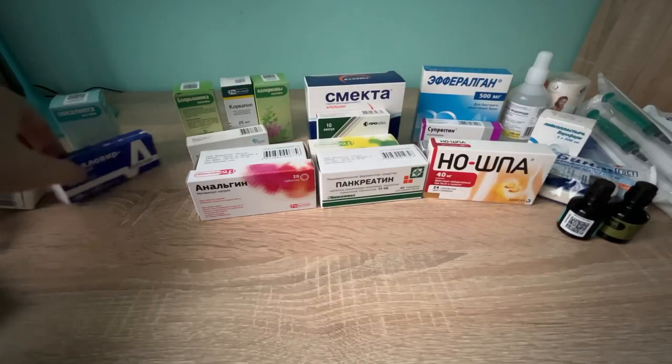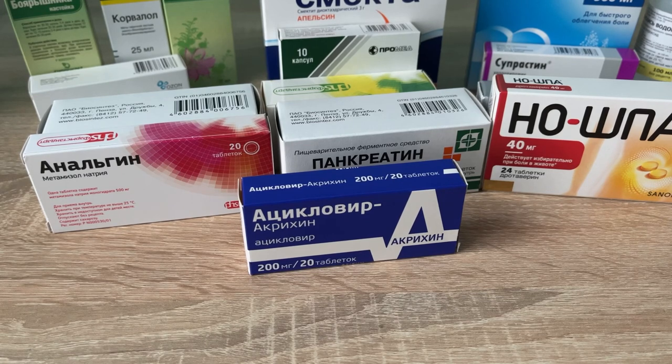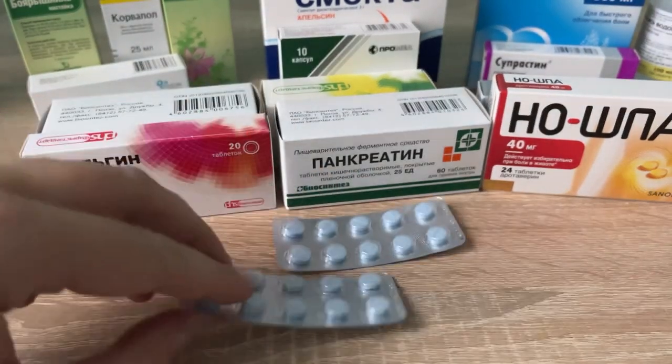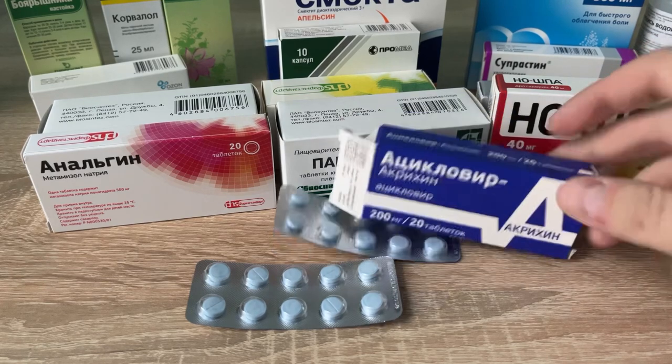For the lips — meaning herpes — we turn to acyclovir, also known as Zovirax, which I paid 90 cents for. It's an antiviral medication primarily used for the treatment of herpes simplex virus infections, chickenpox, and shingles. It can be taken by mouth in pill form, applied as a cream, or injected.